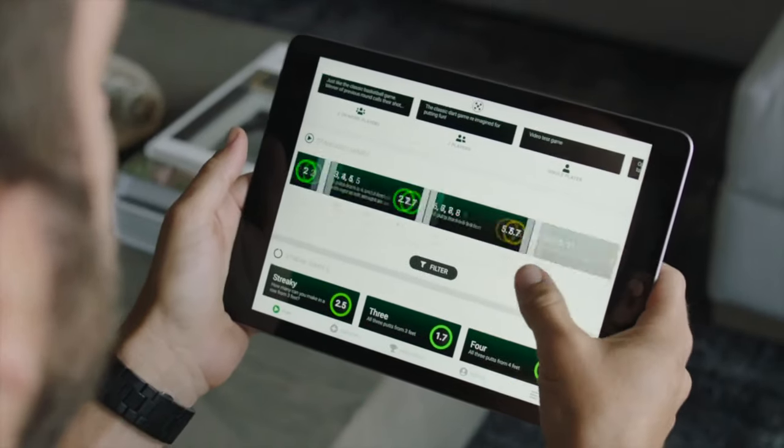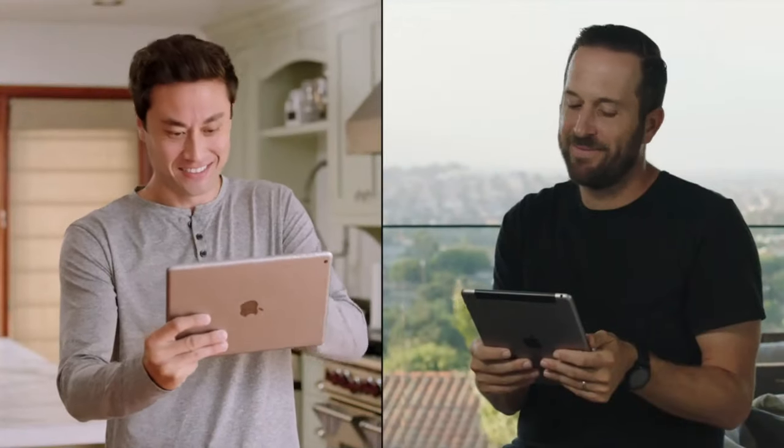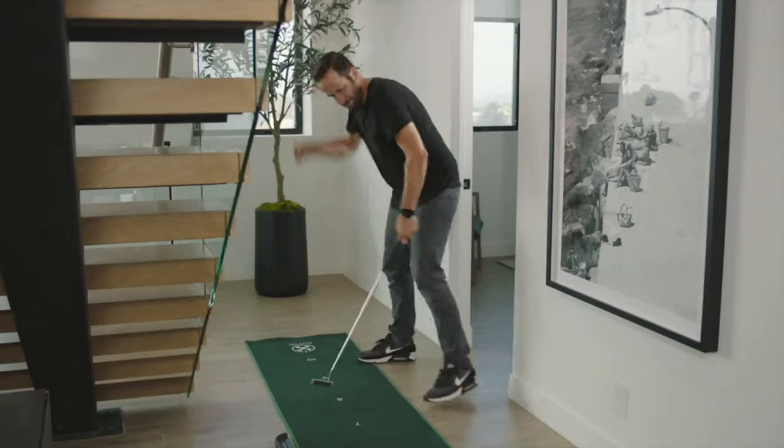Select from different practice routines, arcade style games, and online tournaments. Connect and compete with your friends in person and online.